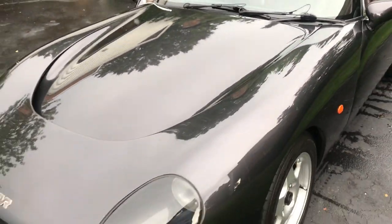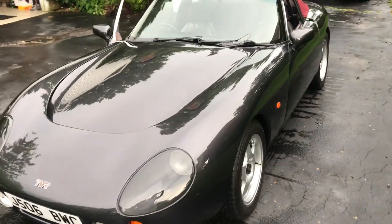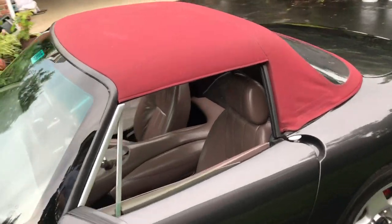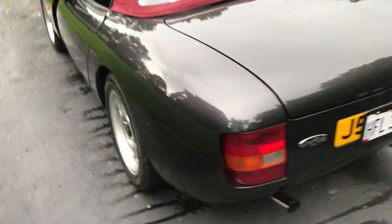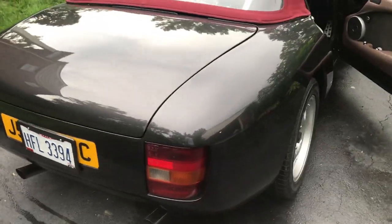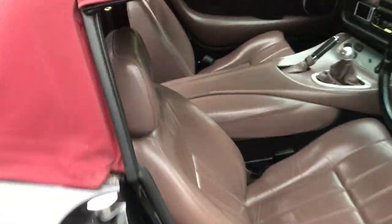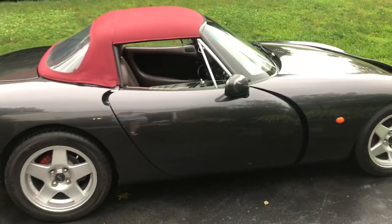It's very rare to find a TVR Griffith over here in the States. You can take this one proudly to any car show, any cars and coffee, and make a lot of friends with it. It really is just a great car to drive — very quick, very comfortable.